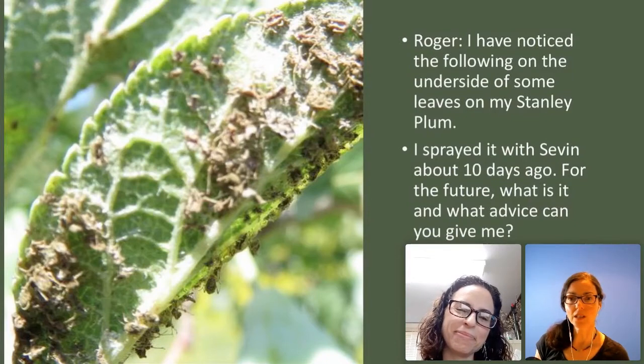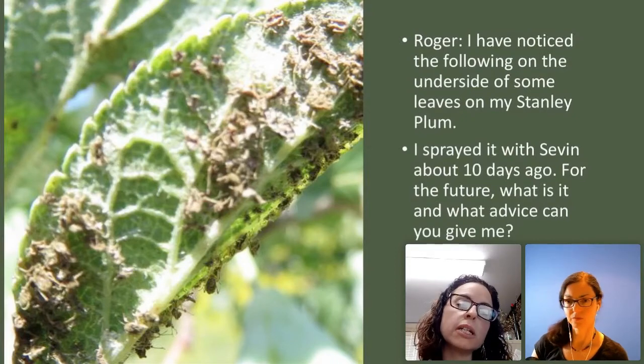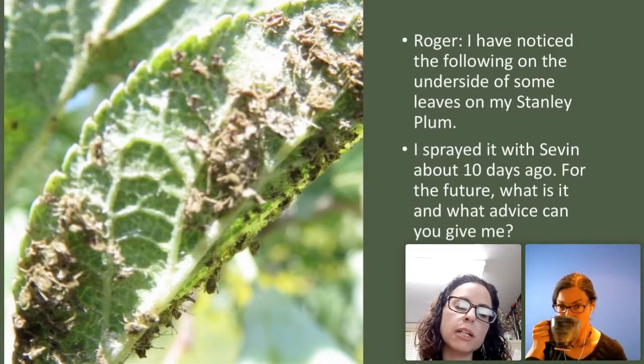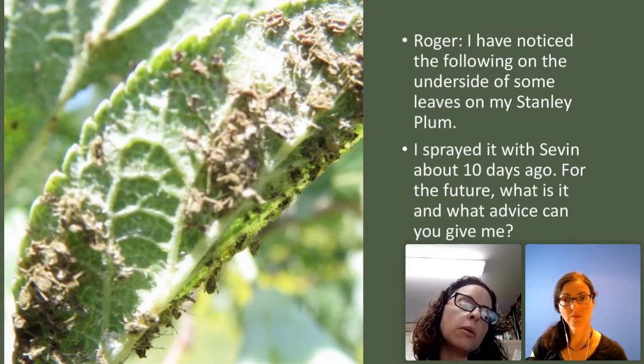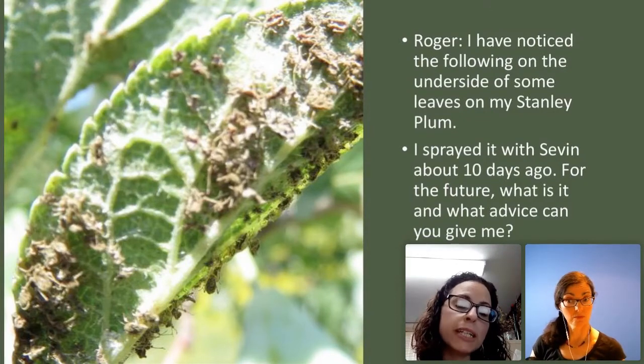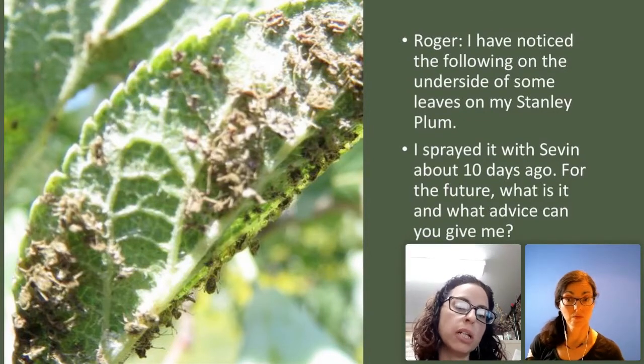What advice can you give? Using a pesticide, absolutely — you can use that for aphids. But if you have a very small localized colony of aphids, you can actually spray it with just water. Aphids have a beak they use to feed from, and when you spray them with water, it actually breaks their beaks and stops them from feeding. So it's really effective in a small localized area.